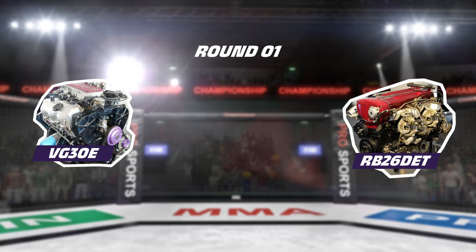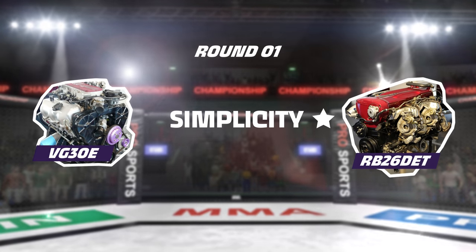V6s are a bit more complicated to install because they have two exhaust headers — but the other side is you get two spinny boys, a double boost creep. So the RB can land the first blow for being less complicated.